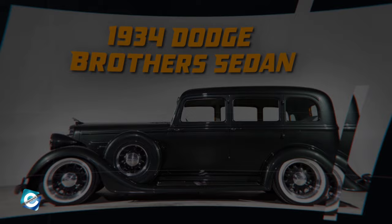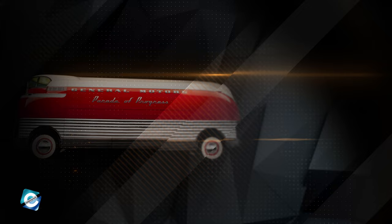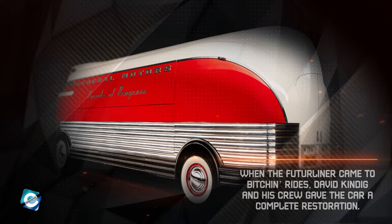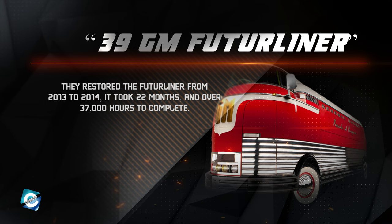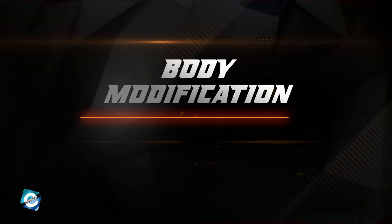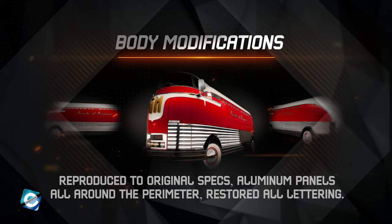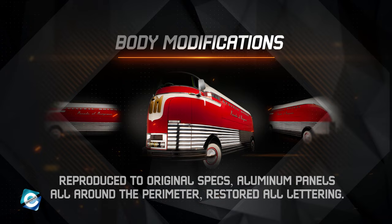Next is the gorgeous '39 GM Futurliner. The GM Futureliners were custom vehicles designed for General Motors by Harley Earl, with an eye toward emerging technologies. The 39-foot-long and more than 11-foot-tall GM Futurliner was initially used as a promotional caravan in GM's Parade of Progress. When the Futurliner came to Bitchin' Rides, David Kindig and his crew gave the car a complete restoration from 2013 to 2014, taking 22 months and over 37,000 hours to complete. Body modifications included a complete restoration back to original, including all motors that raise and lower the doors, reproduced to original specs, aluminum panels all around the perimeter, and restored all lettering.